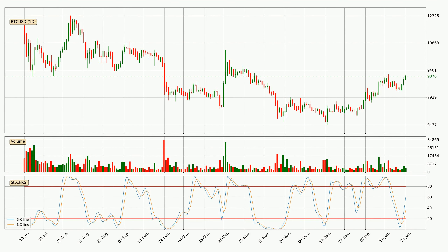Jumping to the daily Stochastic RSI, it currently shows no overbought or oversold conditions, but because the %K line is over the %D line, we can deduce that the trend is currently on the up.